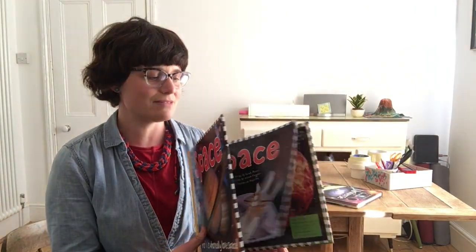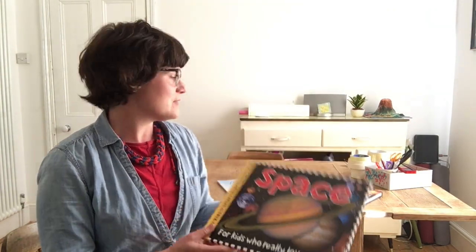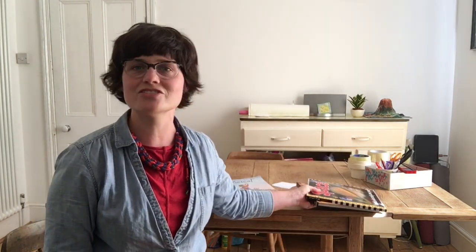We've got a few books — this space one's quite good. We've had a little flick through, just a little chat about space. If you've got that, or perhaps if a neighbour can lend you one, you can have a flick through some books — anything that might get you thinking about the planets, the stars, everything that is above us.